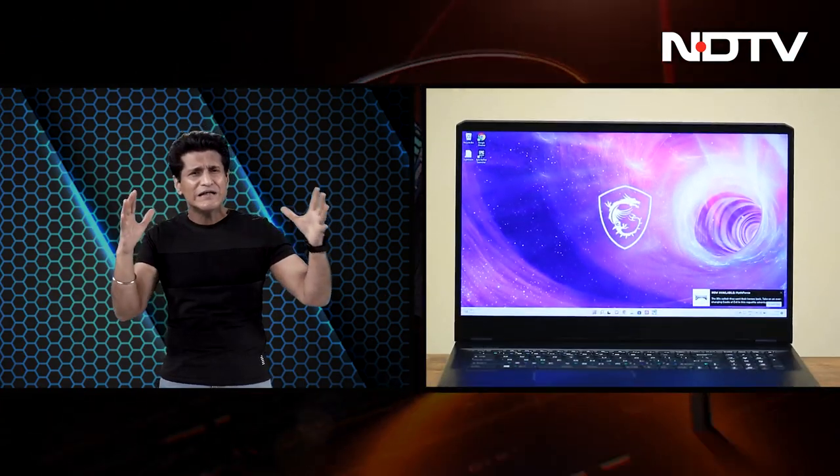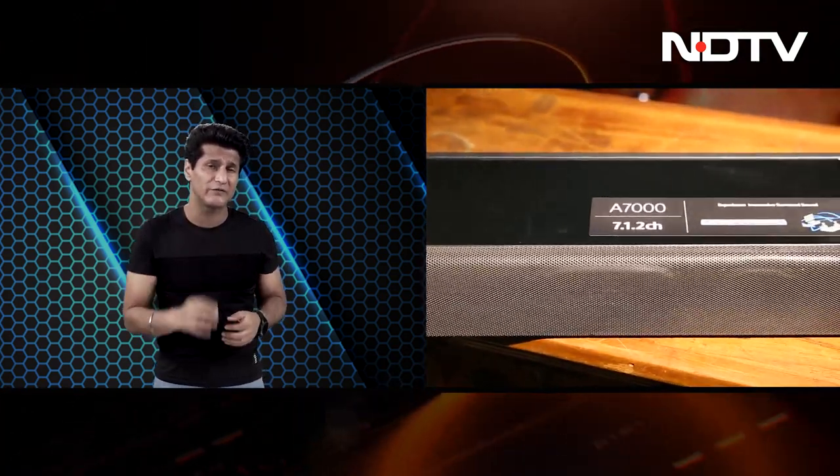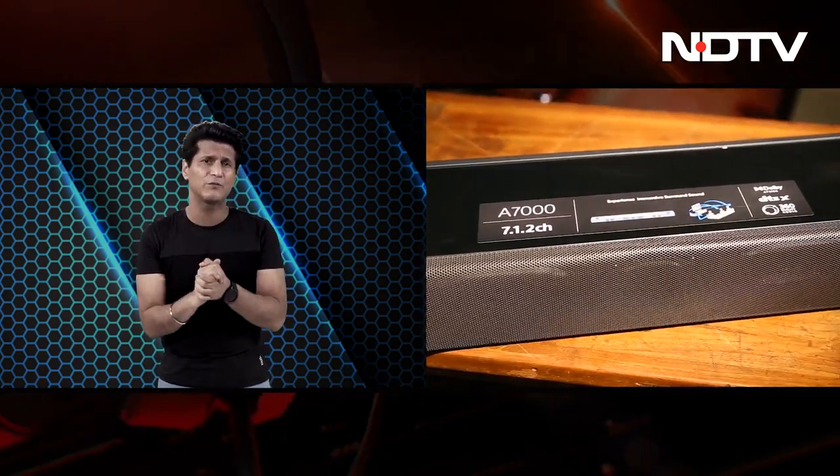Then we're moving on to the MSI GE76 Raider 2022, with the most powerful internals possible on a laptop — a huge 17-inch screen, built like a tank, and we really enjoyed using this. Then the Sony HT-A7000 soundbar, a nice powerful soundbar from Sony that uses 11 custom-designed drivers to create immersive Dolby Atmos audio.